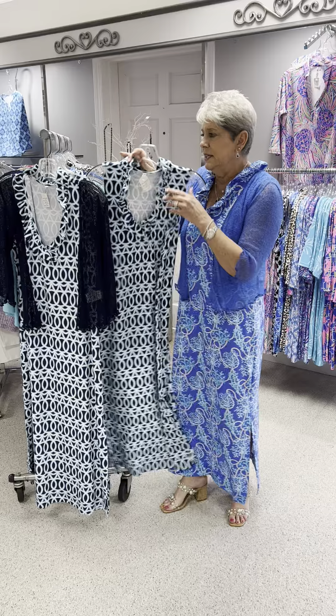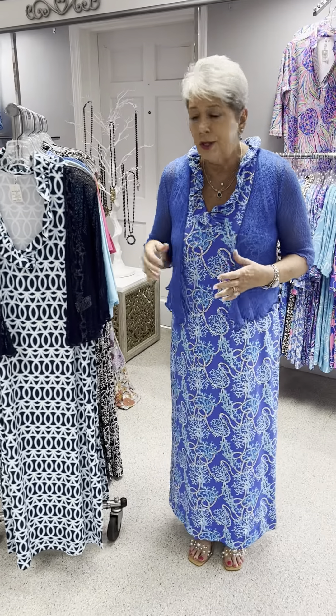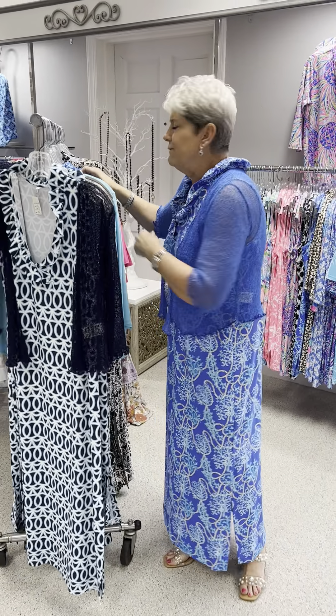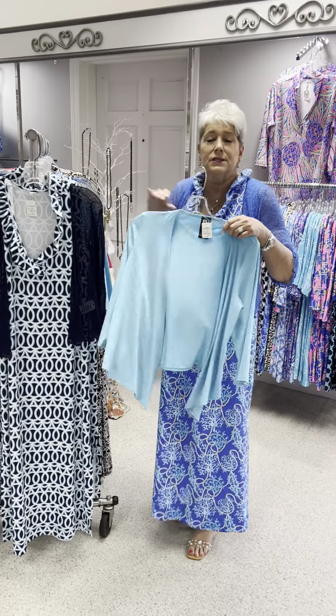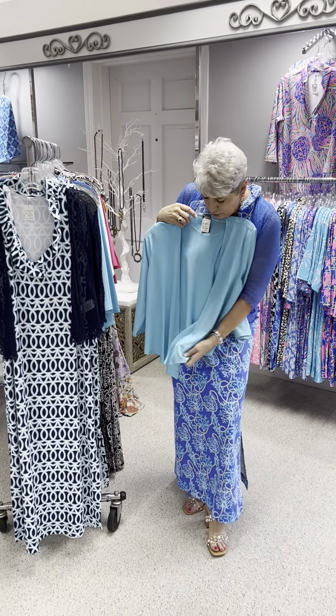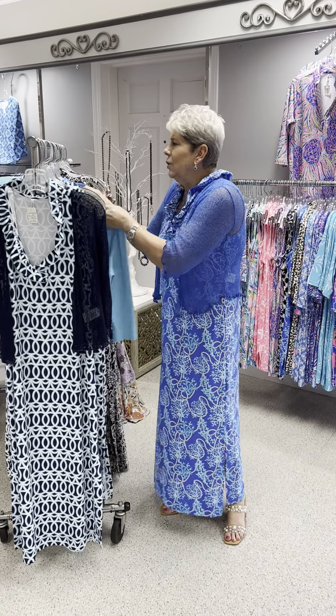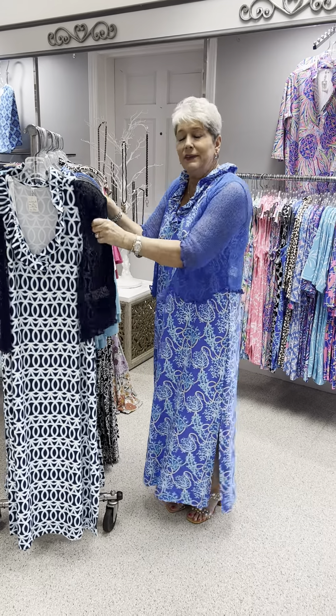At $106 in this print, I have two extra smalls, a small, and two mediums. That is navy. The shrug I featured is by Marble — it is a one-size shrug, priced at $51, shown here with the navy. If you like something more closed up, we also have the Pure in turquoise that matches. You can wear it loose and hanging or tie it for a finished look — priced at $64. In that one I have a small, medium, two large, and an extra large. The one-size navy, I have three pieces.